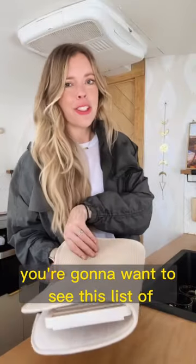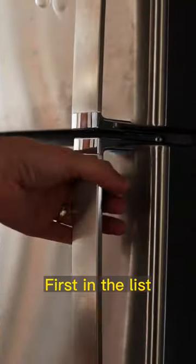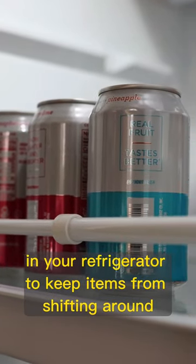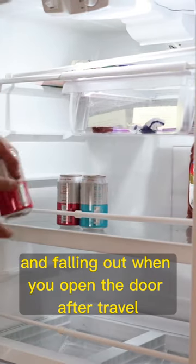If you're an RVer, you're going to want to see this list of organizational hacks. First on the list: tension rods. They're perfect for using as little barriers in your refrigerator to keep items from shifting around and falling out when you open the door after travel.